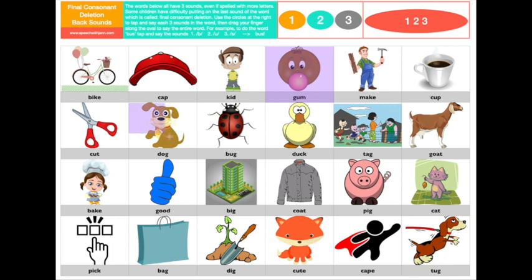I'm going to come over here and do this cute dog. Here we go. We're going to tap the sounds: d, ah, guh. Your turn. Say the word dog.